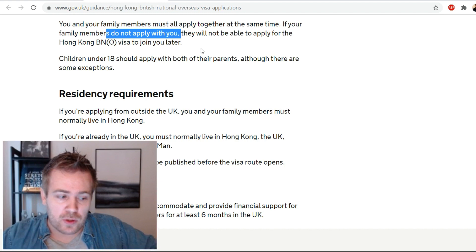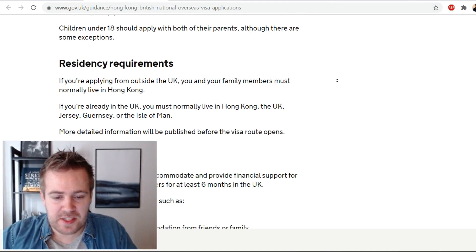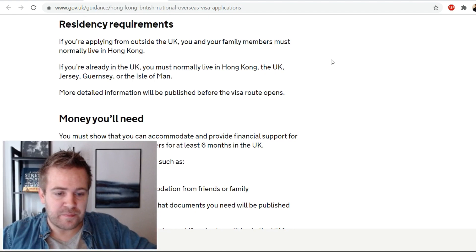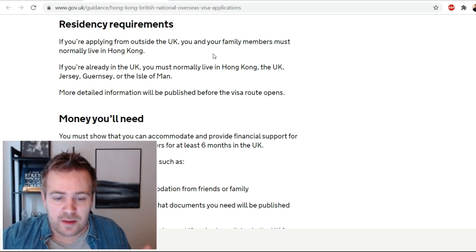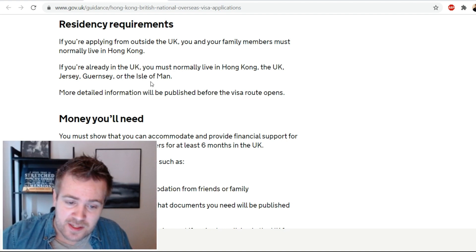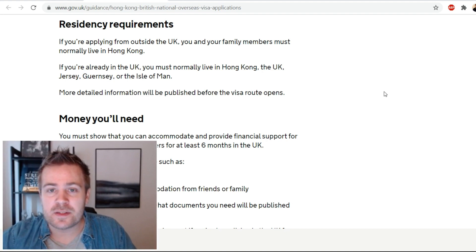Children under 18 should apply with both of their parents, although there are some exceptions. Regarding residency requirements: if you're applying from outside the UK, you and your family members must normally live in Hong Kong. If you're already in the UK, you must normally live in Hong Kong, the UK, Jersey, Guernsey, or the Isle of Man. More detailed information will be published before the visa route opens.